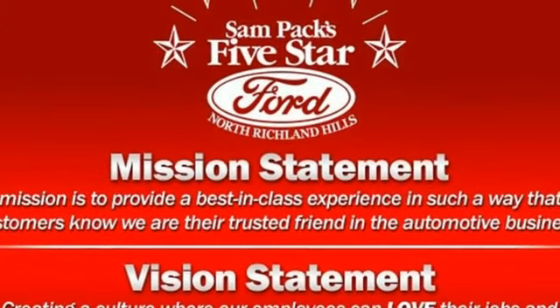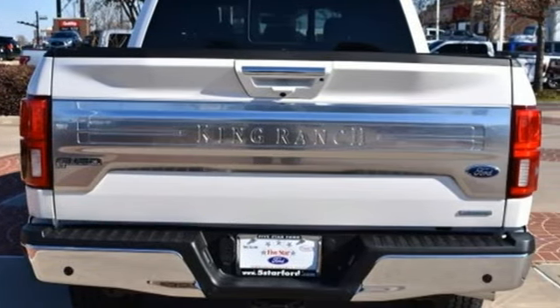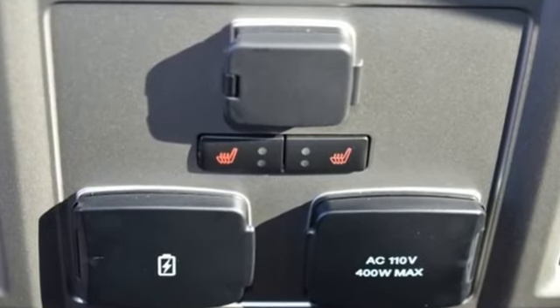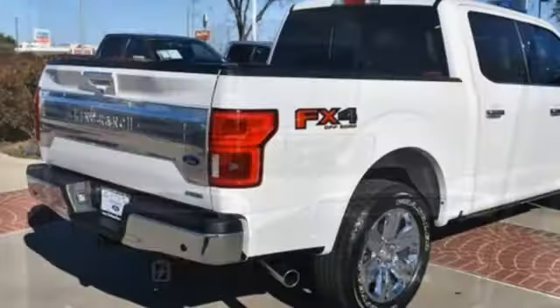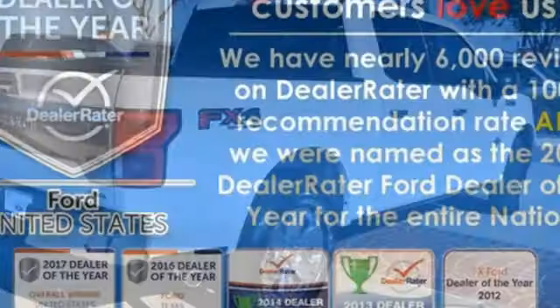The Car Connection explains: make no mistake, every square inch is detailed to cheat the wind to make it easier to extract every possible tenth of a mile per gallon from a classically styled pickup truck. Ford has won over millions of loyal customers with a wide range of value-driven vehicles.